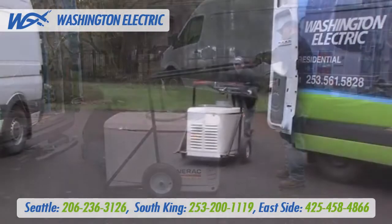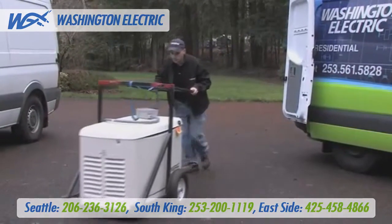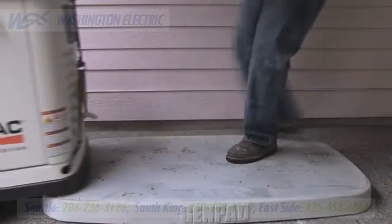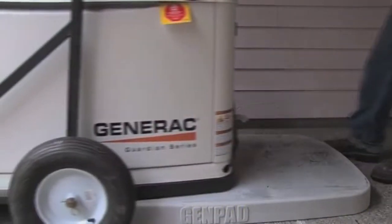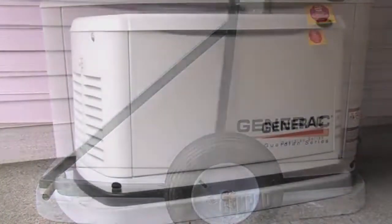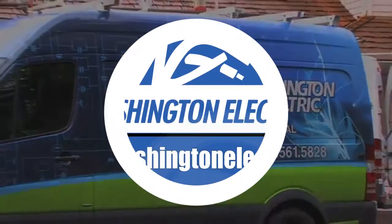Why put yourself or your family at risk? Why hassle with time off work? And certainly don't risk injuring yourself, damaging your property, or the generator. Because we have the right equipment, you save money. Why pay two people for a one man job? You can sit back and relax while we handle the professional delivery and installation of your automatic standby generator.